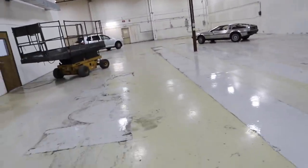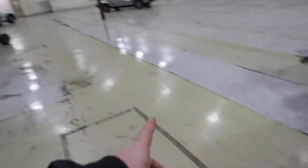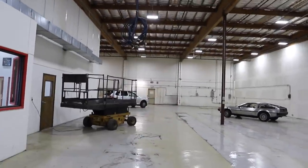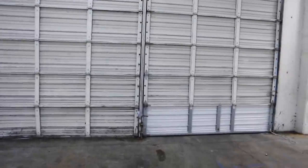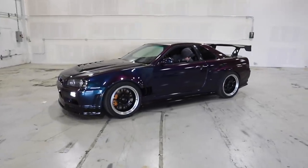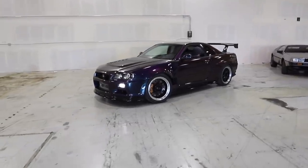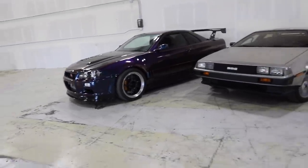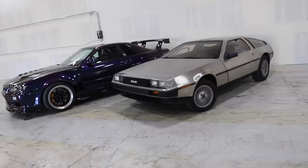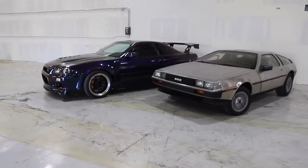On the other end of this door is my R34 - we're gonna open the door and pull it in next to the DeLorean. I love the wrap color on this car so much, it is so good. It kind of looks as if the R34 is a lot longer than the DeLorean. I think this is a good idea because you can see the cars a lot better from the side angle.